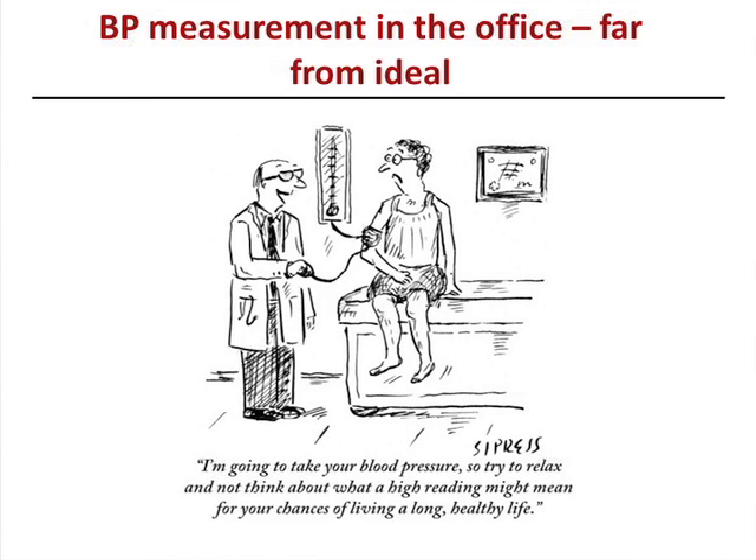Now coming to blood pressure measurement. This cartoon illustrates how not to take blood pressures. This person is sitting down with his arm bent, not at heart level, legs dangling, back unsupported. The physician is chatting away and the patient is scared. That's not the way to check blood pressures. Even if you check it correctly, is office blood pressure a true reflection of actual blood pressure? It's just a snapshot — but that's the best thing we have.